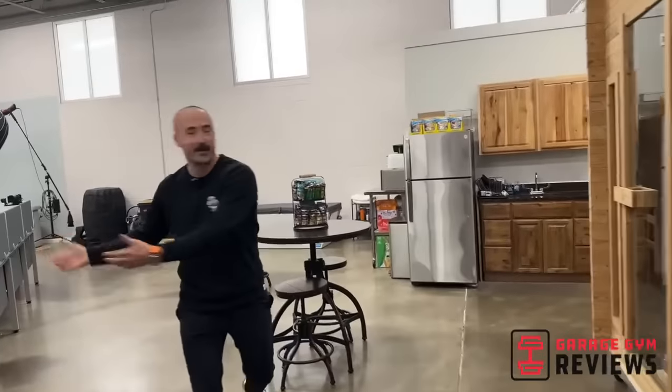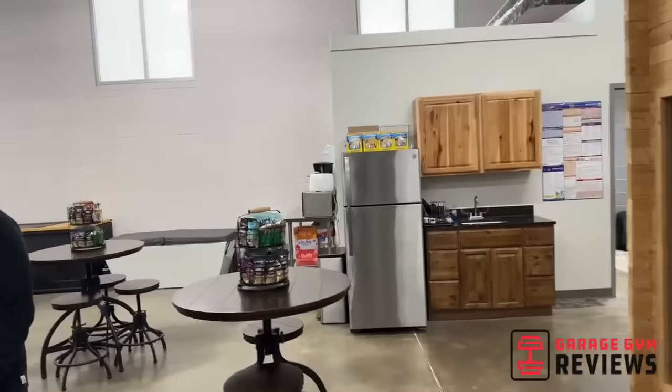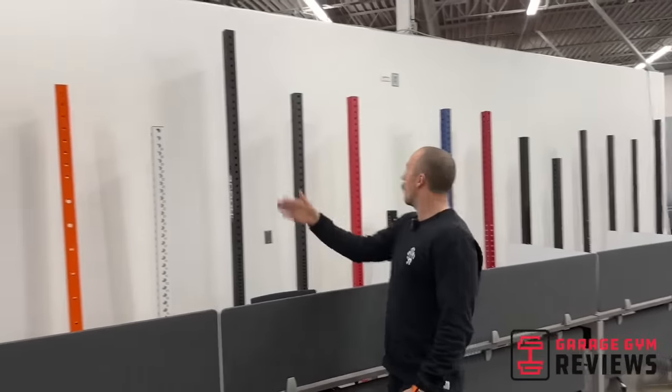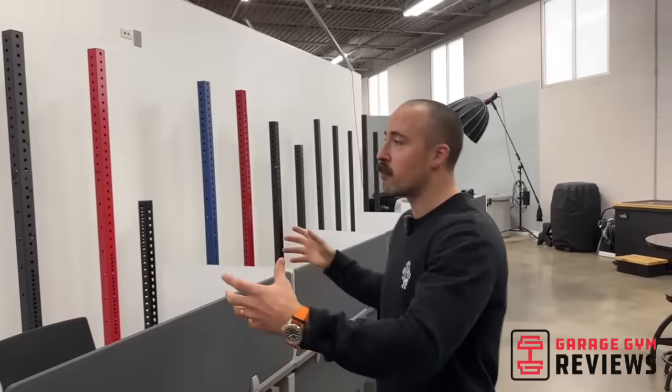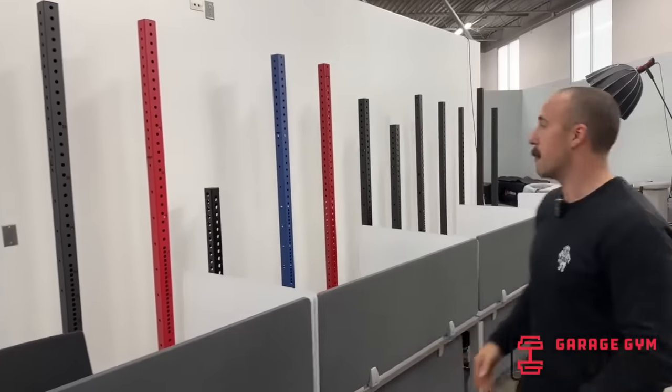This is kind of our staging area. We actually have people that work here, not just lift. We have some office desks and offices. One thing we're working on is we have pretty much an upright from every company, every manufacturer. A lot of companies will say they're 3x3 — a lot of times they're 75mm by 75mm, and their hole spacing is different than expected. So this is where we do fitment tests to determine if what they say online actually matters, or if something from one company works with another, because a lot of this stuff is open source.